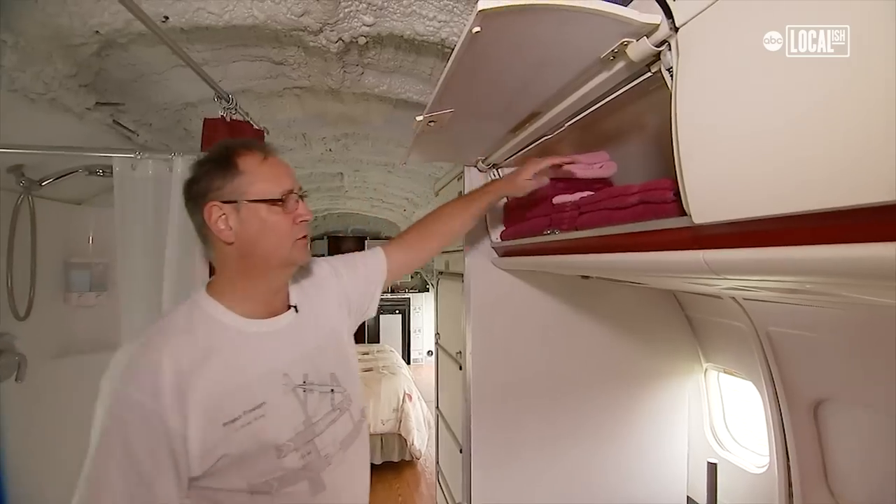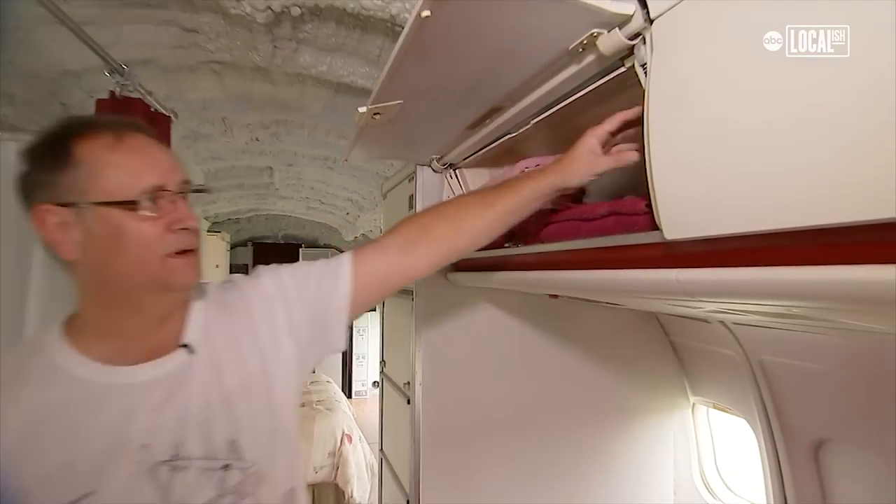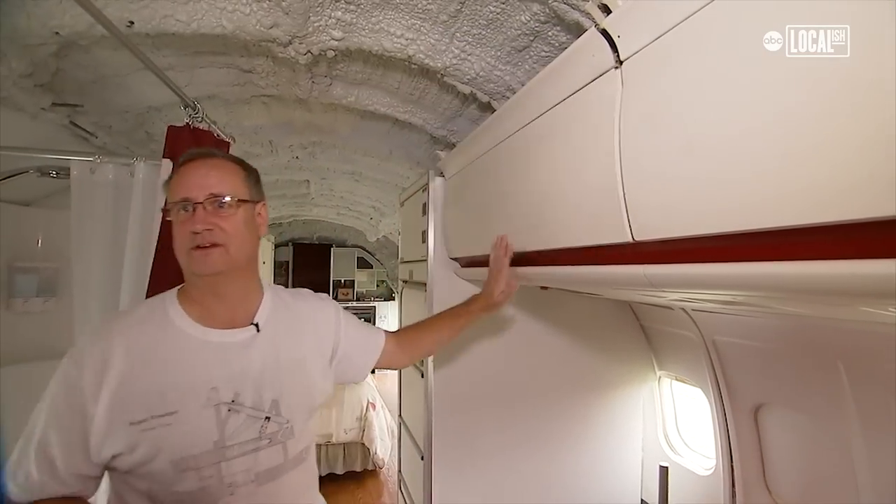Some towels? No problem — they're right here in the overhead bins: towels and bedding, just like you have in regular airplanes. Come on in.